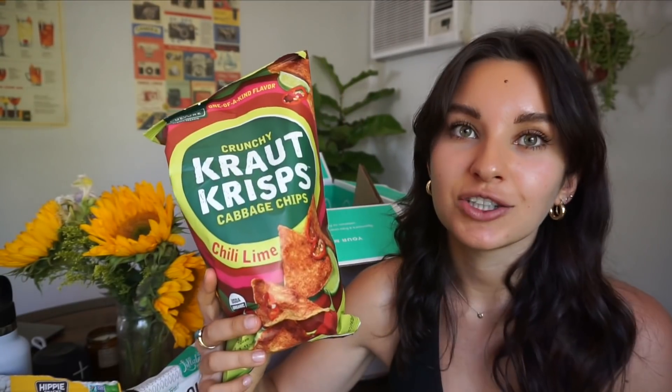More chips, because I feel like that's just Thrive's specialty. These are in the flavor chili lime. I've never been a chili lime person — I'm always sea salt and vinegar — but I recently tried something with chili lime and it was so good, and now that flavor is just stuck in my head. These are called Kraut Crisps.